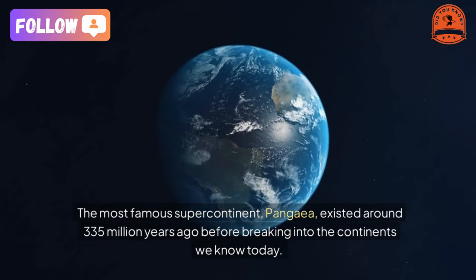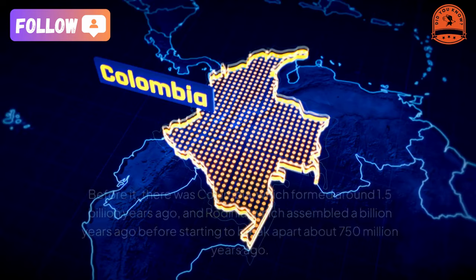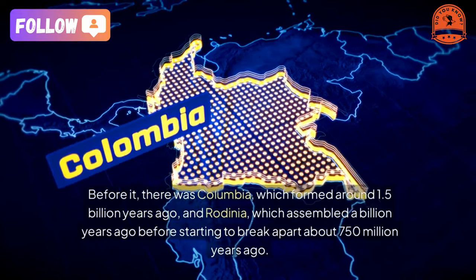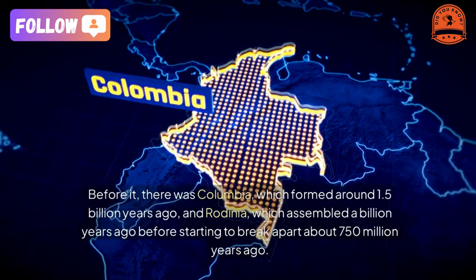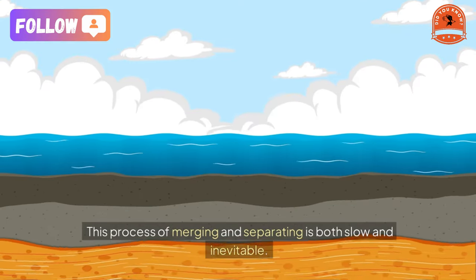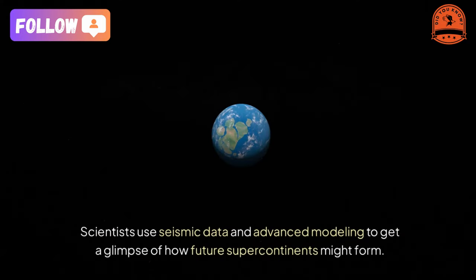However, Pangea was not the first of its kind. Before it, there was Columbia, which formed around 1.5 billion years ago, and Rodinia, which assembled a billion years ago before starting to break apart about 750 million years ago. This process of merging and separating is both slow and inevitable.